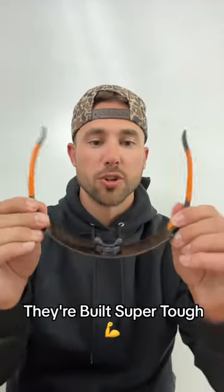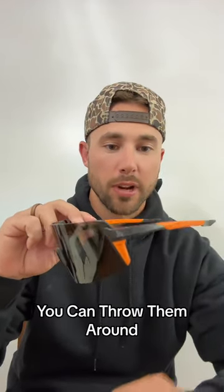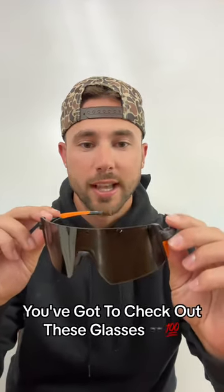Third and final, they're built super tough. They're very durable, meaning you can be tough on them. You can throw them around. They're always going to protect your eyes. You've got to check out these glasses.